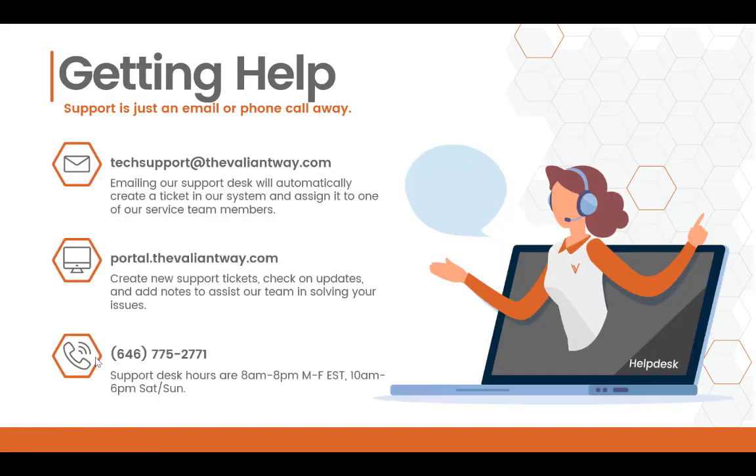So let's talk about how you can use Valiant services. To request tech support help, there are three ways that you can open a ticket. One is by emailing techsupport@thevaliantway.com. That will automatically create a ticket in our system associated with your domain, so we know it's assigned to the right client.